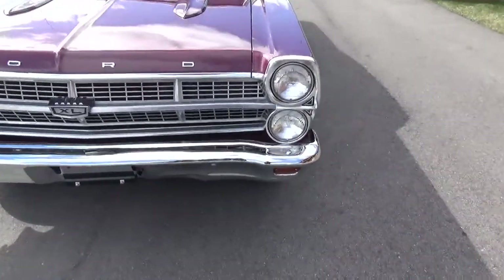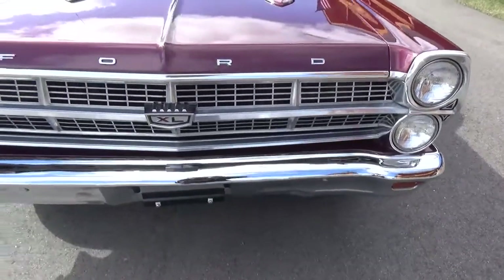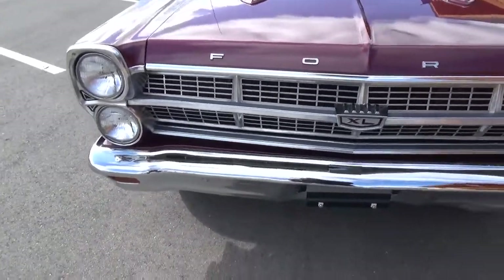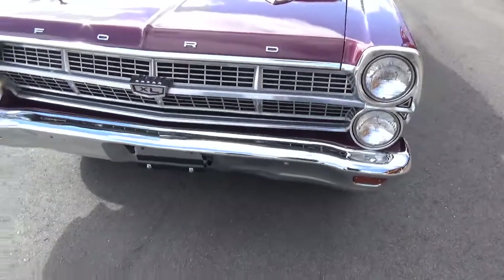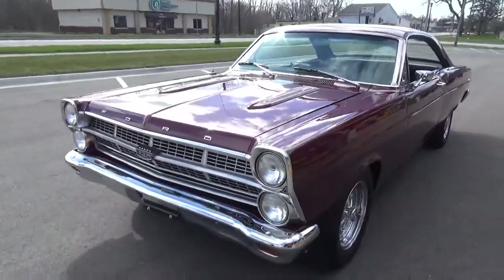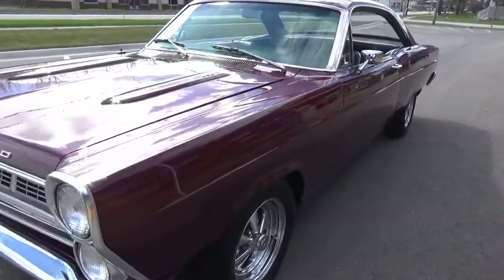It's all the original grille and headlight bezels, all in really good shape. Front bumper has a little damage — we have a new one coming. Car's real straight and flat down the sides.